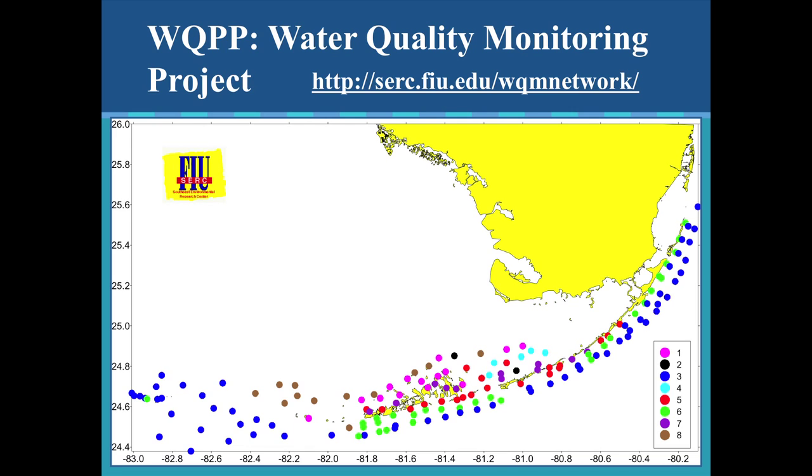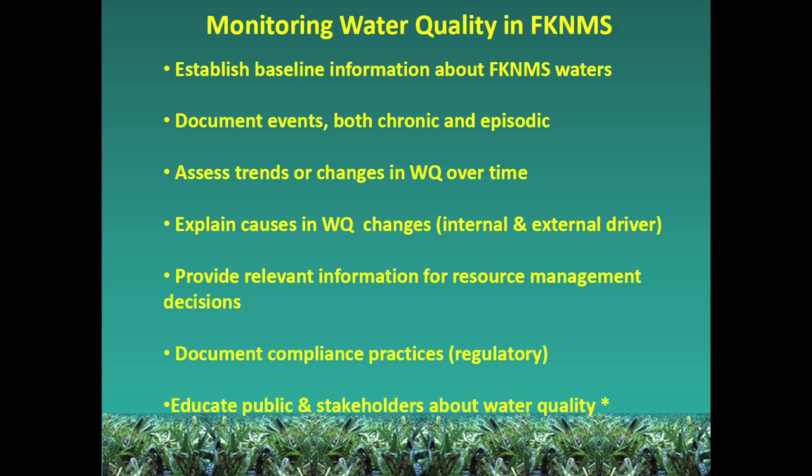Our water quality monitoring program originally started out with over 150 stations monitored on a quarterly basis. The goals were to establish a baseline, document events both chronic and episodic, assess trends or changes in water quality over time, and to document compliance practices to see what was working and what wasn't over time.